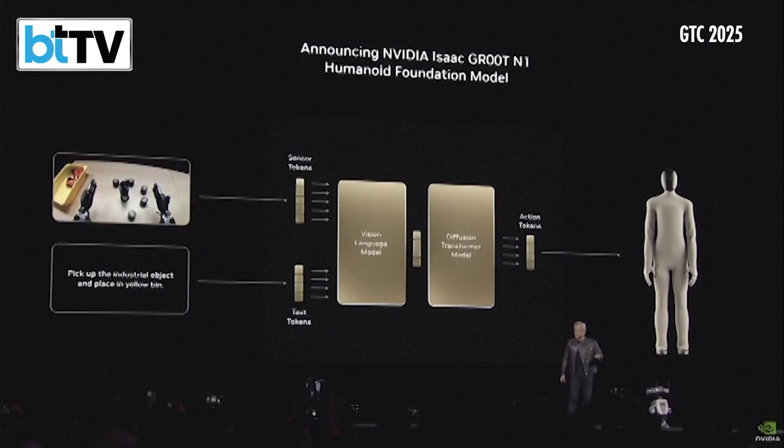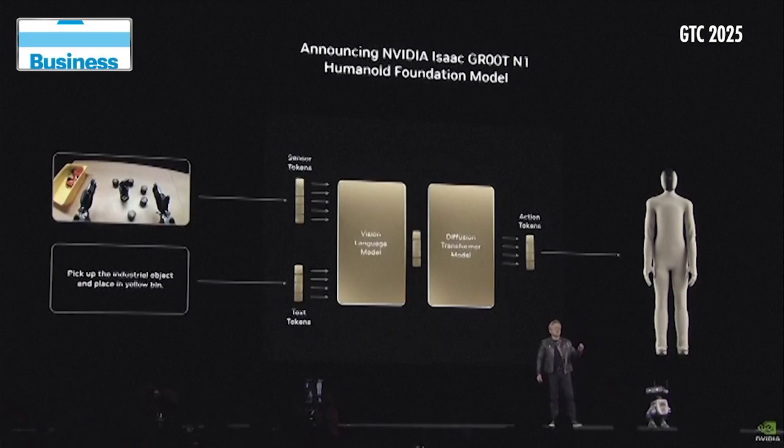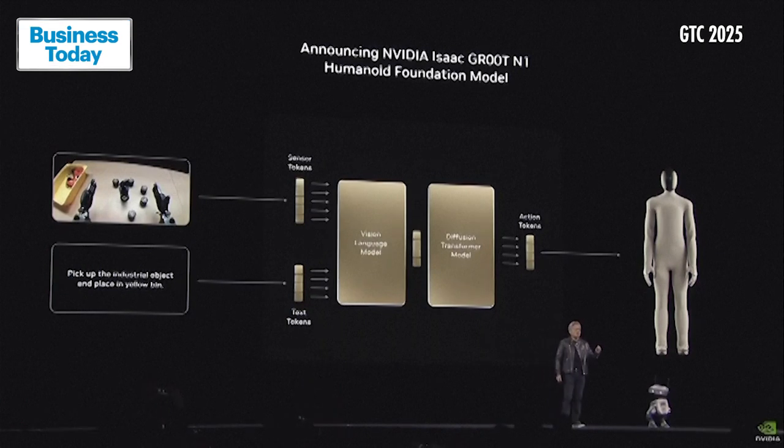The progress of our robotics has been making enormous progress. And today, we're announcing that Groot N1 is open-sourced.